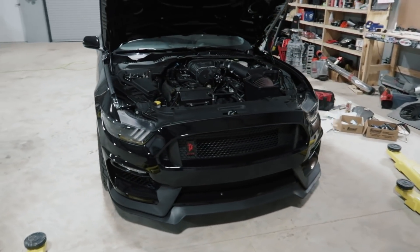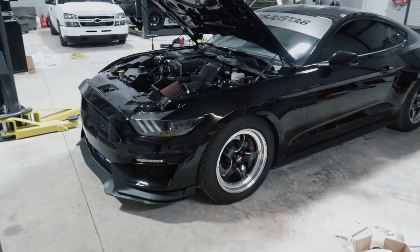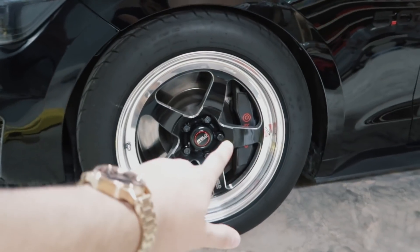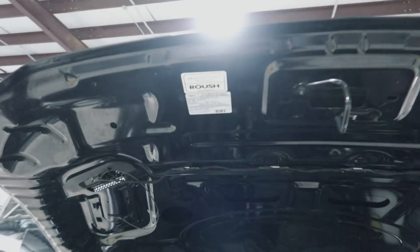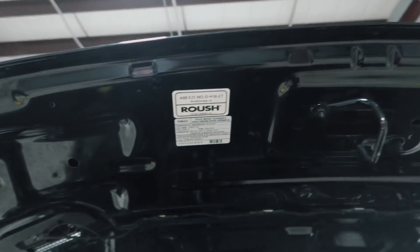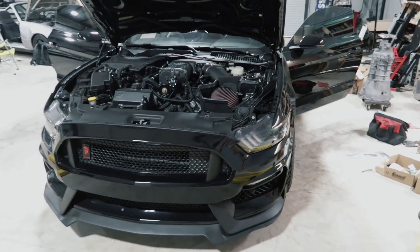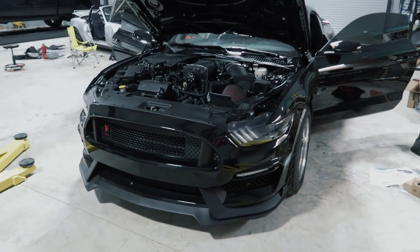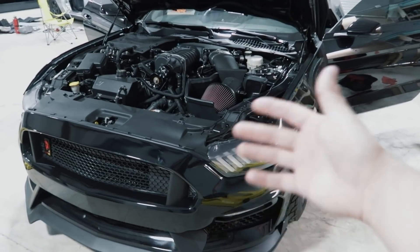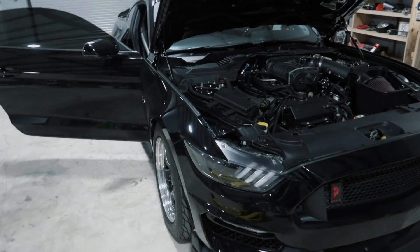This is a 2016 Mustang GT Performance Pack, also a GT Premium, which means it comes with a few goodies that most Mustangs do not. The performance pack includes Brembo brakes on the front and rear. You'll also notice the Roush sticker — this car actually came dealer-installed since new with a Roush supercharger. It's not a Roush package car, but it is a GT Performance Pack that the dealer installed a Roush supercharger kit on from the time it was new.